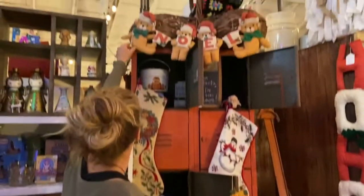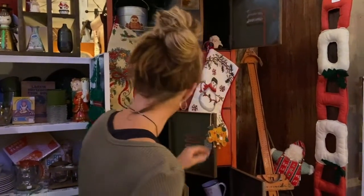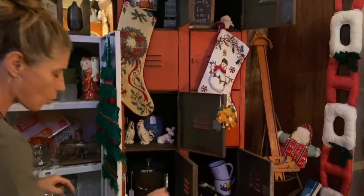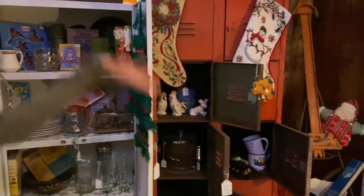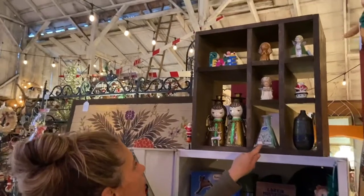Cute little Noel sign up here. We're looking at $9 on that. Some stockings, $4 on the peaches or whatever they are, some chickens, cows, whatnot in there. The locker is still here — fabulous for a kid's room. Come on over here. We're going to talk about some of these vintage Christmas items. $8 on this little vase.